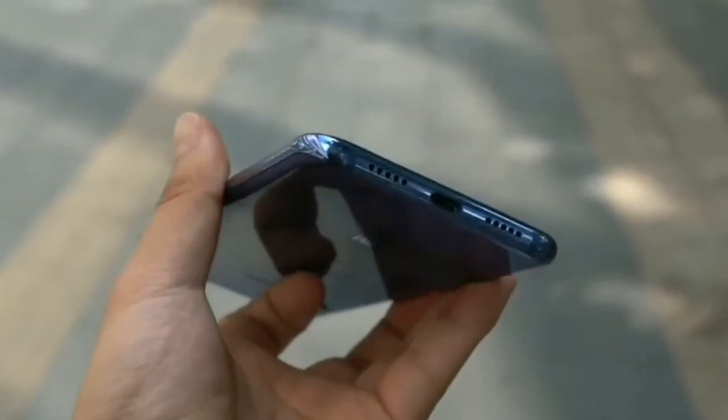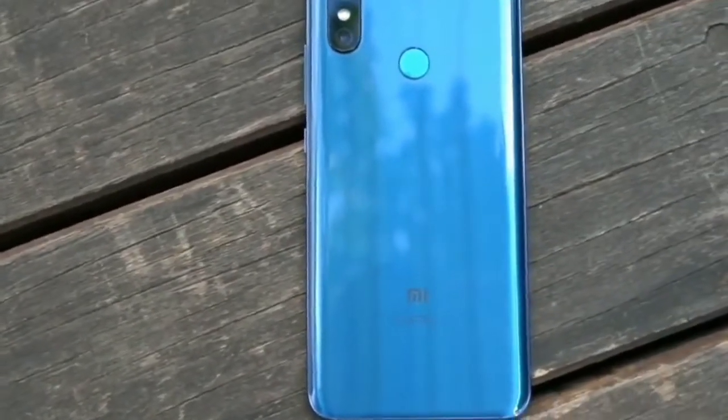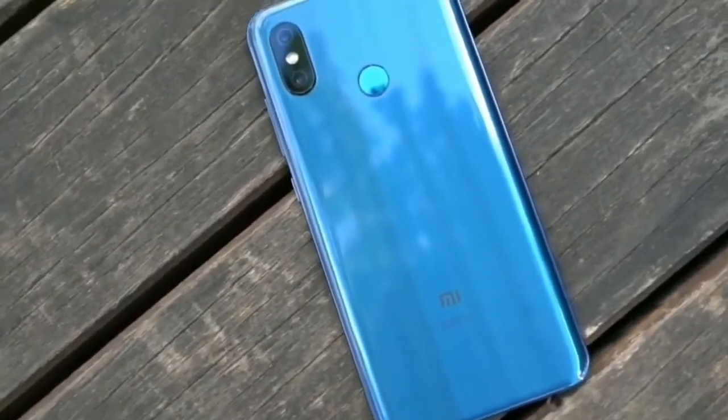It also has a 3,120 mAh battery that can be charged using the Type-C charging port, offering 269 hours of standby time.